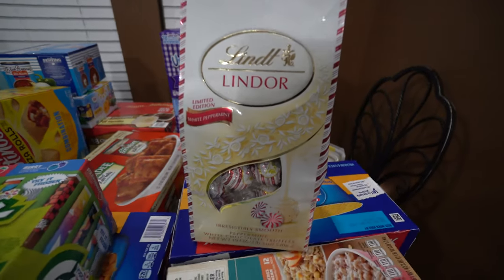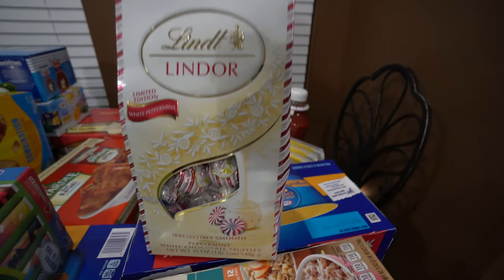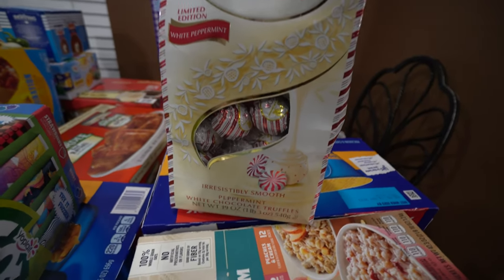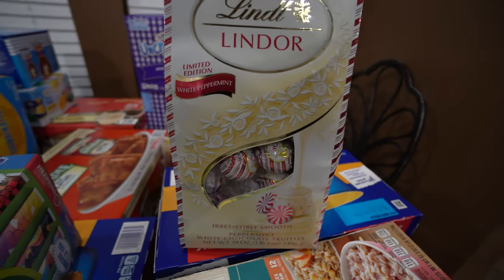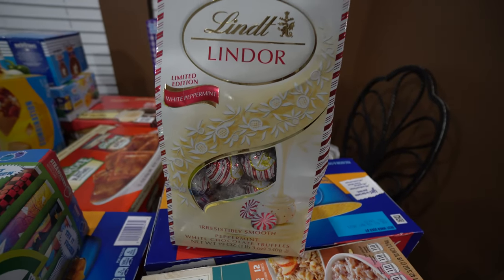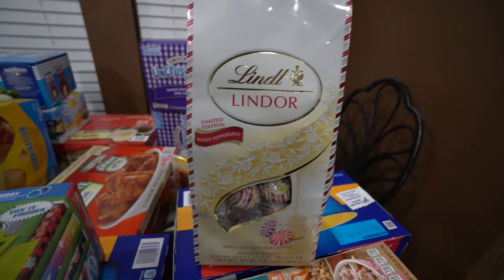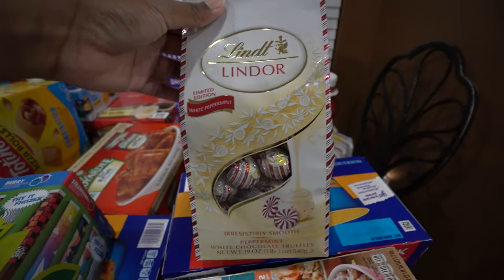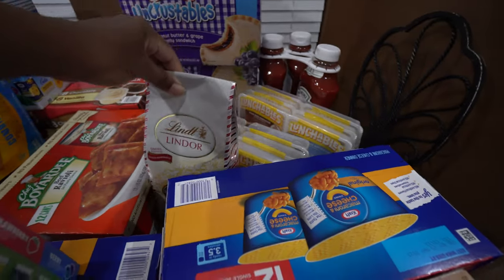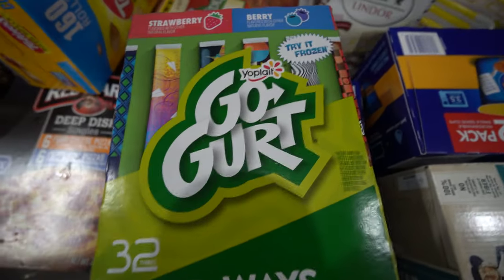I saw these and I just had to get them — I'm so excited. I was supposed to get two to fill up a jar but I got one first just to make sure I like it — and I'm pretty sure I'm going to love it. It's the Lindt Lindor peppermint chocolates. Around this time of year peppermint is everywhere and I am just loving peppermint right now. If they're good I'm definitely going back for more to fill up a little candy jar for myself.